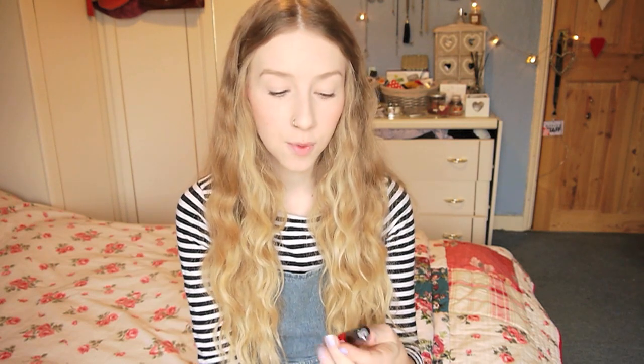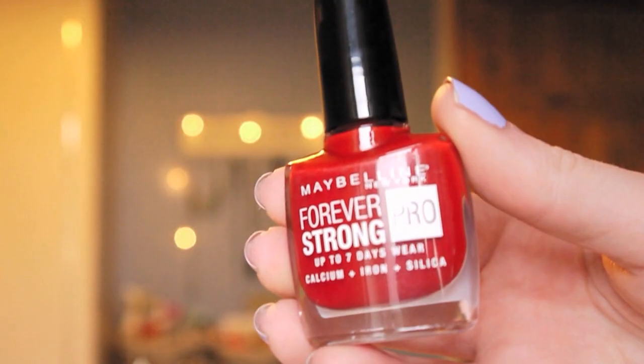Next beauty items are these two nail polishes. The first one is Deep Red by Maybelline, from their Forever Strong Pro range. Since I tried my first Maybelline nail polish in the summer — which was Ceramic Blue — I absolutely fell in love with them. Really, really good quality. I wanted to get another one and thought red was a classic colour. I got it sort of end of November, so it felt Christmassy.